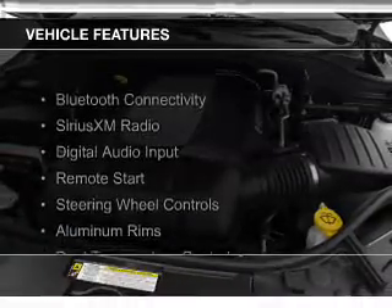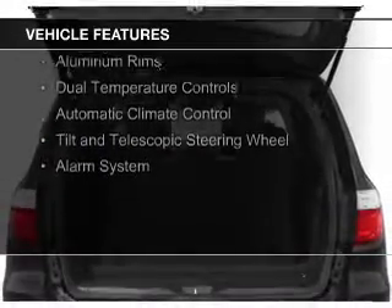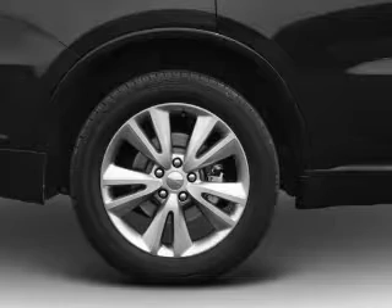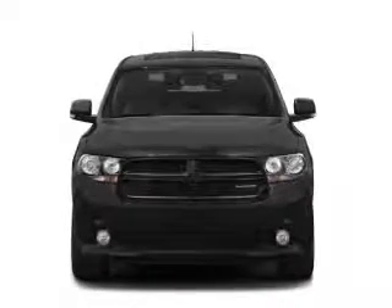The features include Bluetooth connectivity, Sirius XM satellite radio, digital audio input, remote start, steering wheel controls, aluminum rims, dual temperature controls, automatic climate control, a tilt and telescopic steering wheel, and an alarm system.